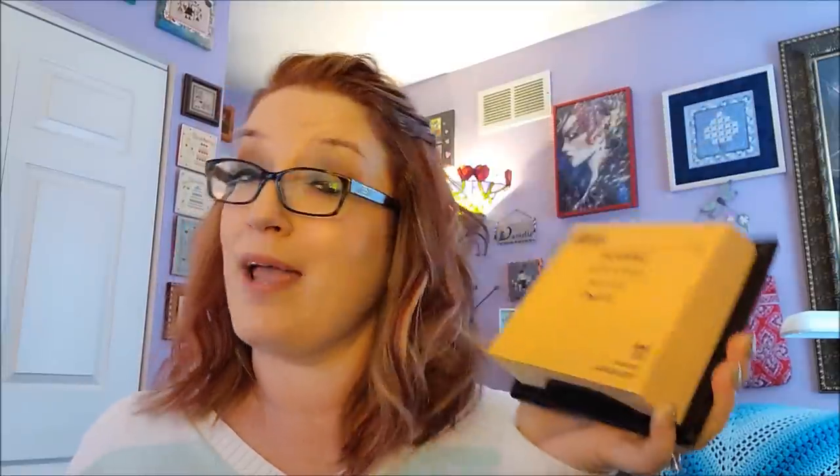I'm inserting this towards the end of the video before my last spiel. I ended the video and forgot to give the daily tip for unfucking ourselves this year. So for today, January 11th: blaming is the cheap way out — own it. If you have committed an error or mistake, just own up to it instead of trying to blame someone else for the situation you're in. Sometimes it isn't your fault, but most of the time — right here — blaming is the cheap way out. Own it.